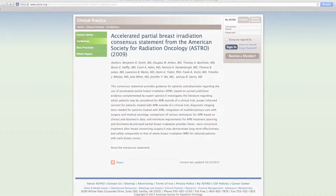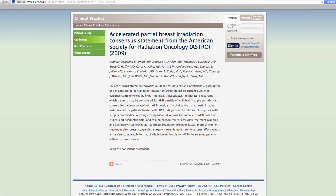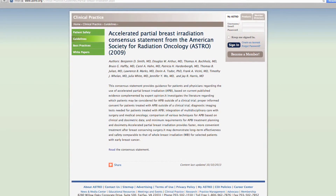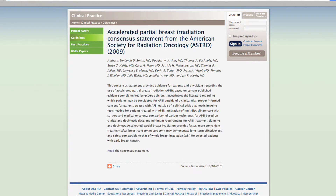A very important thing about intraoperative radiation therapy is patient selection. ASTRO, the American Society of Therapeutic Radiation Oncology, has guidelines. If you or a friend or a relative think they are a candidate for intraoperative radiation therapy, make sure that the center doing it is following the ASTRO guidelines.